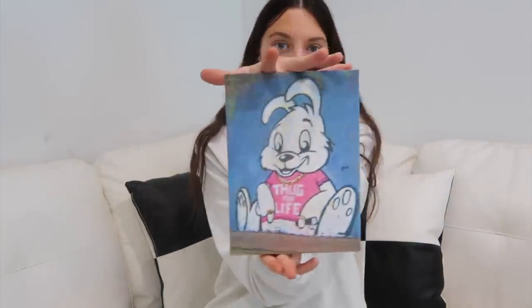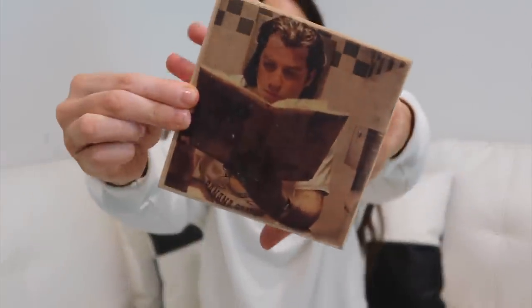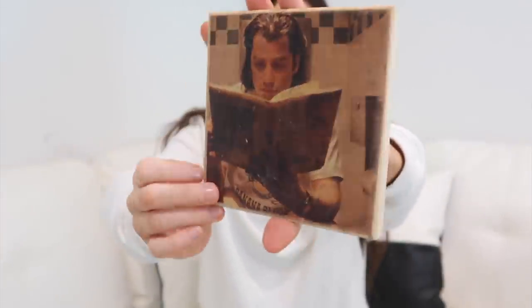Finally, two things I've had in my old apartment for a long time that I thrifted for this apartment. First, this little guy I picked up at the Melrose Trading Post — it says 'thug life,' he's just a cute little bunny doing his thing, being adorable. This is going up on the wall. And then this really fun coaster — it's John Travolta reading a book on the toilet in Pulp Fiction, also from the Melrose Trading Post. I cannot wait to be able to go back there for home decor stuff — for clothes I never really thrift there, but for home decor it is so good.